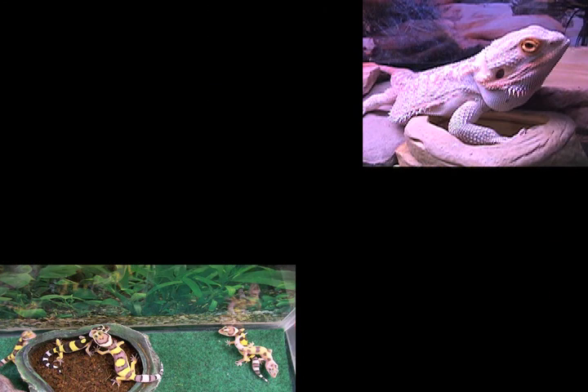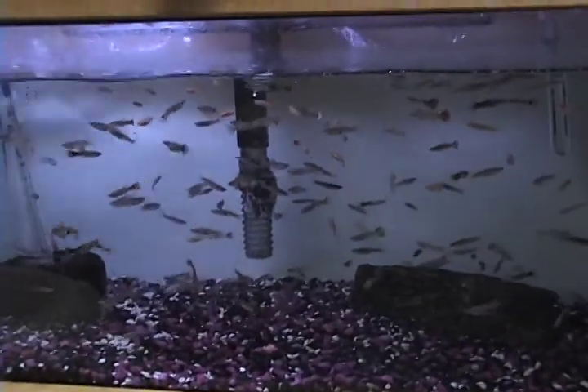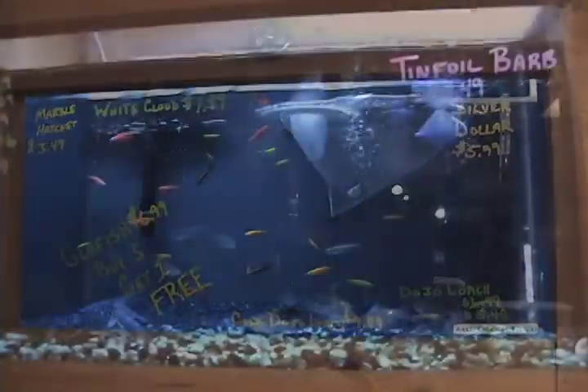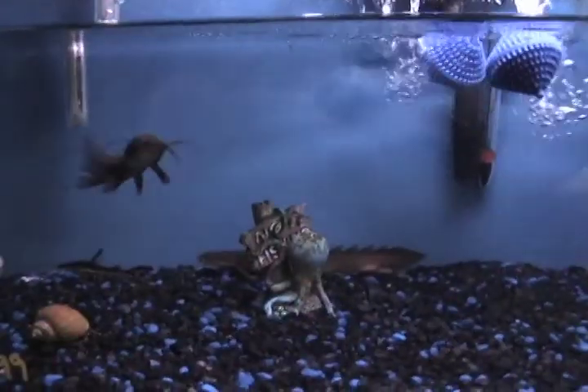Their fish are just as exotic as the rest of the store. A sample would include a diverse collection of catfish, predatory fish, glowfish, plecos, and feeder fish.